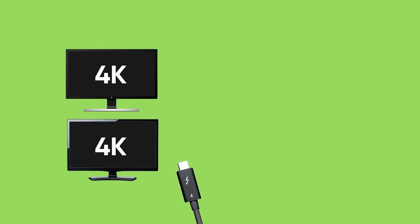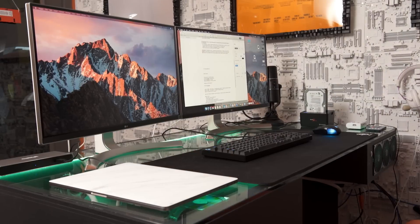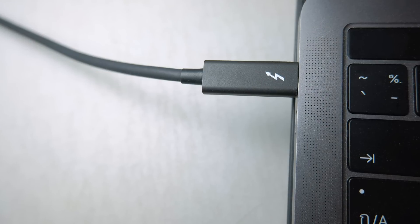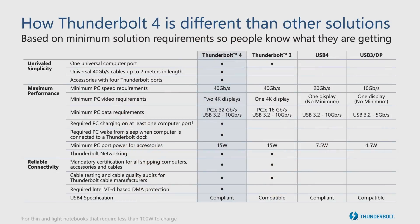Thunderbolt 4 offers the ability to connect two 4K displays or one 8K display. With all the multitasking we're doing these days, driving multiple high-resolution external monitors with a single compact port on an ultralight notebook could be pretty convenient. Some Thunderbolt 3 systems could also handle dual 4K displays, but that wasn't the case across the board. So the summary is that Thunderbolt 4 has more stringent minimum requirements, making it significantly easier to understand the capabilities of the device you're buying.